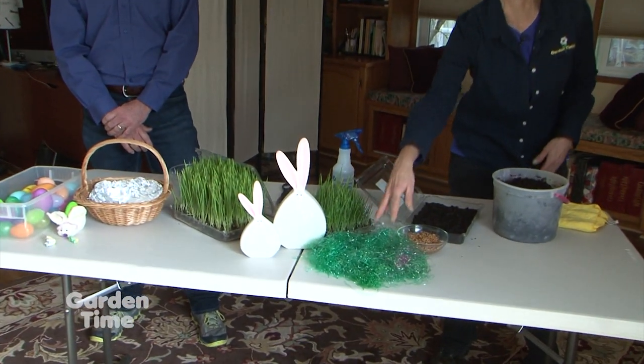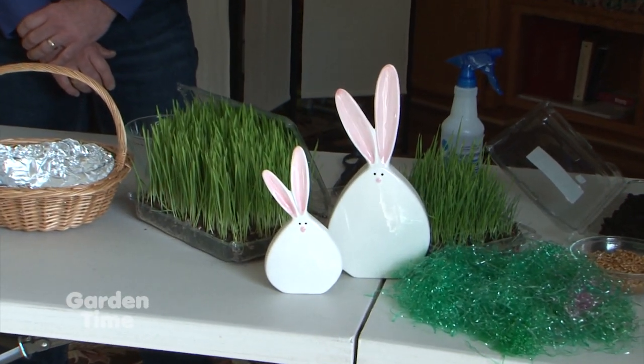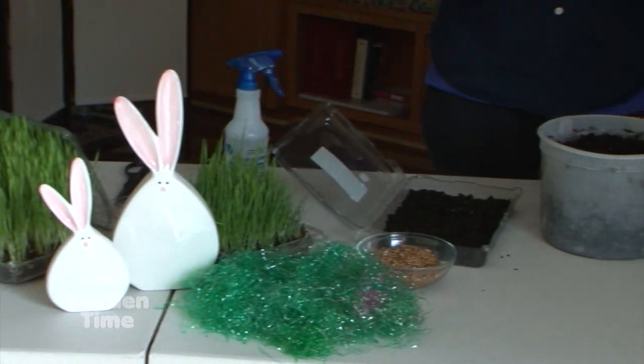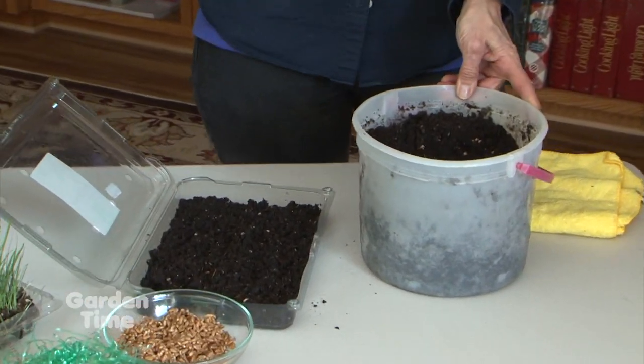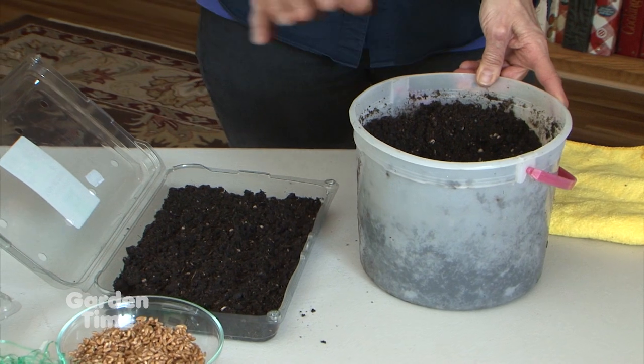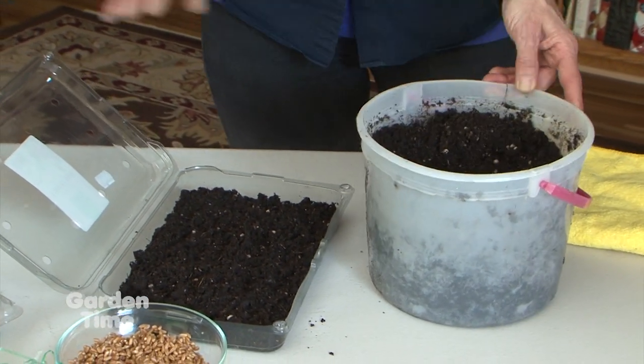Easter is coming up in just a few weeks, and we have a great project for you to do with your friends and family. It's growing Easter grass for your Easter baskets. Why use plastic Easter grass when you could have the real thing? The first step is to get some Black Gold all-purpose soil. This soil is great because it's all sterilized — there are no insects, no disease in it. Don't use any kind of soil from your garden.